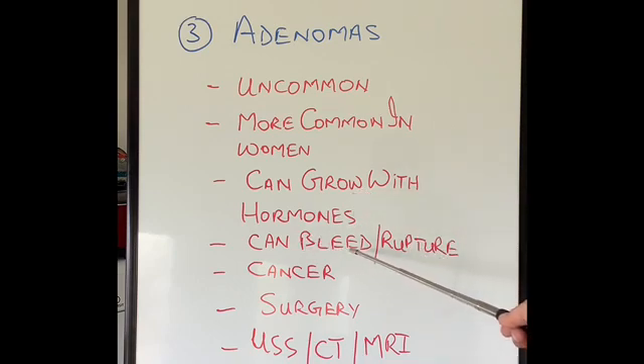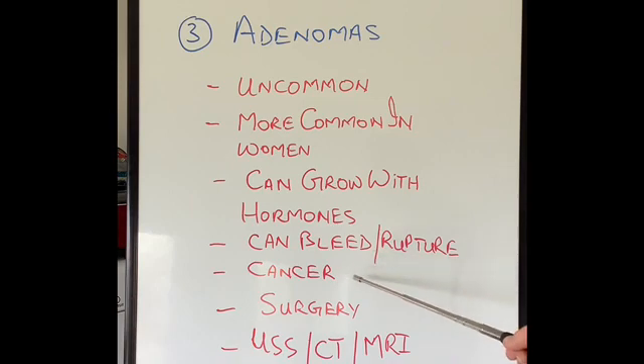Occasionally these tumors can rupture or bleed, and very uncommonly they can change into cancer. The main treatment for these tumors is to withdraw the hormones — so if the woman is taking the oral contraceptive pill or hormone replacement treatment, it needs to be stopped. The vast majority of these will then stop growing and will not come to any harm.